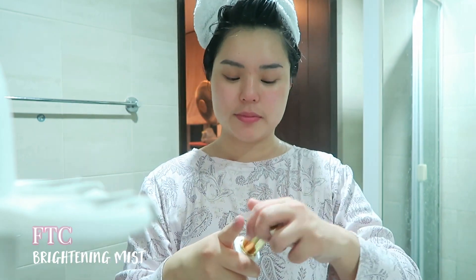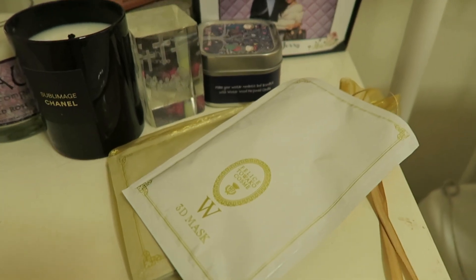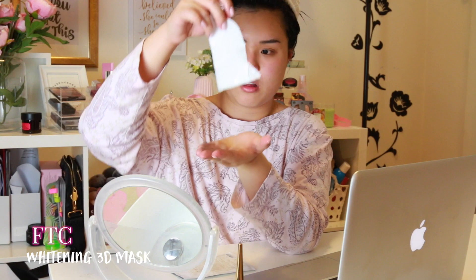Then I'm going in with the FTC brightening mist, and this is like a mist lotion. It's anti-aging, it's also whitening, and it feels really amazing. And then after that it's time for my mask. I do this on occasion — I don't do this every single night, but when I feel like I'm going to treat myself, I definitely put on a mask.